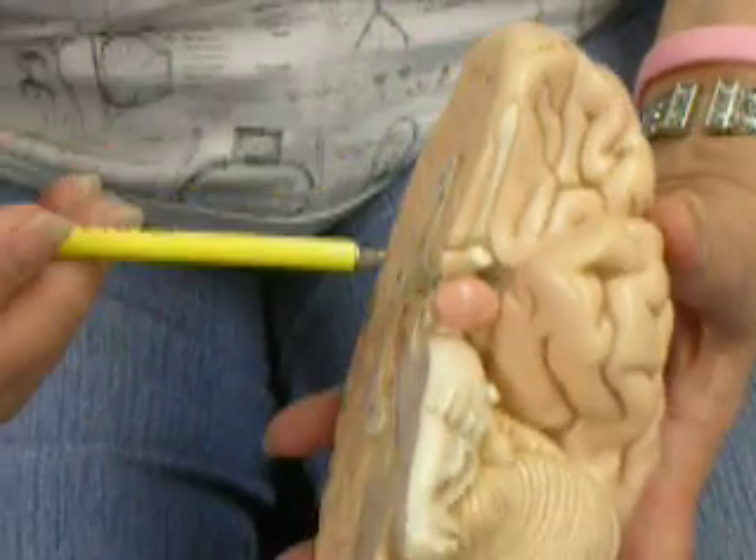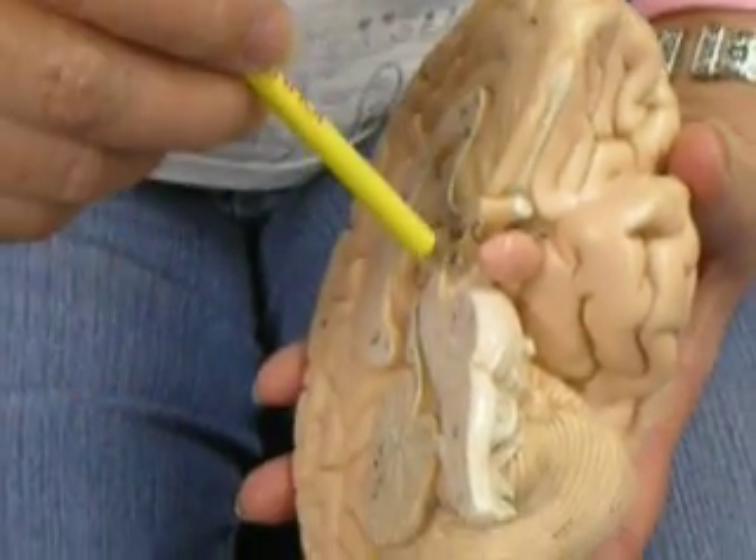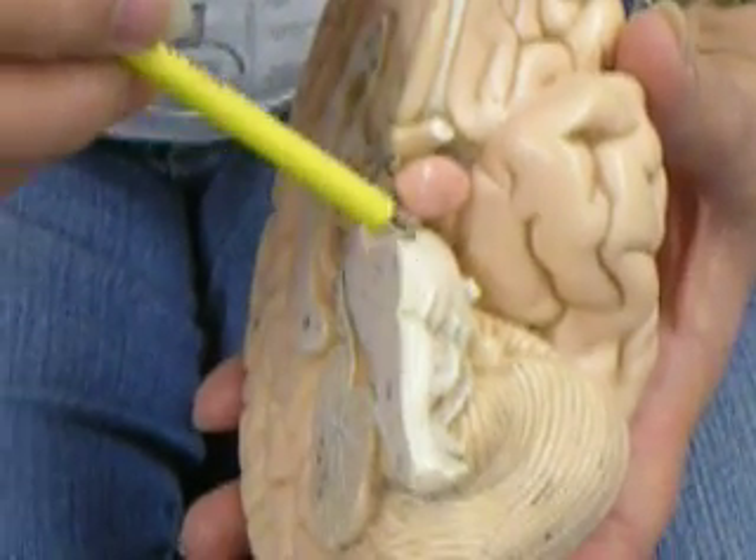So the first two cranial nerves are in the forebrain — cranial nerve number one and two. All the rest are coming out of the brain stem in order. So three and four out of the midbrain, and five, six, seven, and part of eight out of the pons.